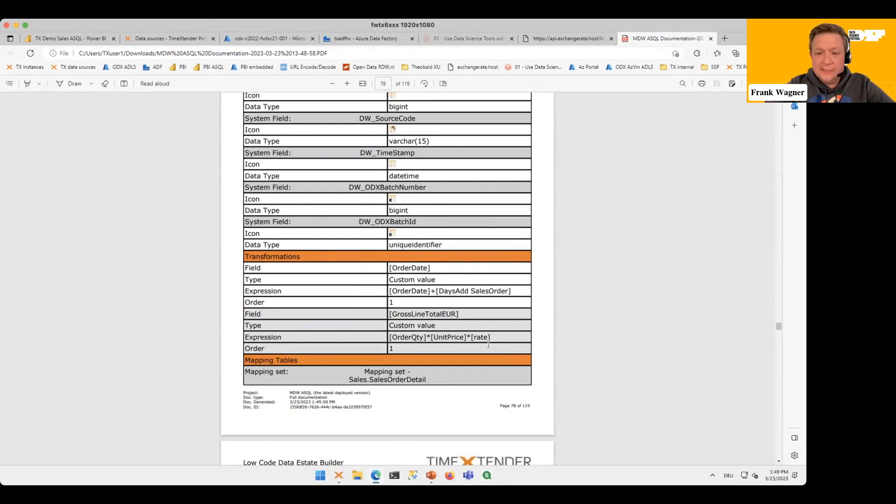That was the first part of the demo — we took raw data to curated data with a lot of explanations in well under 45 minutes. Now we have data in the lake and data in the database — how can we bring them together? That's where Spark is a super cool technology that gives you the flexibility.